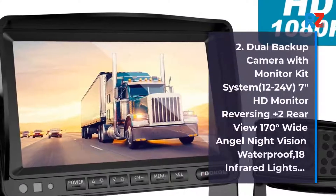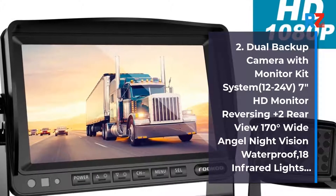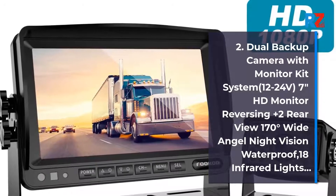2. Dual Backup Camera with Monitor Kit System 12-24V, 7-inch HD Monitor, Reversing plus 2 Rearview 170 Degrees Wide Angle Night Vision Waterproof, 18 Infrared Lights.